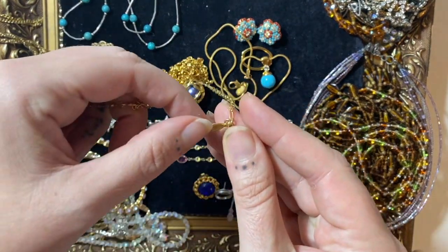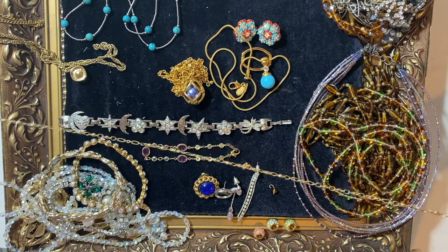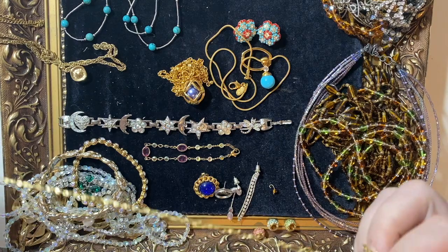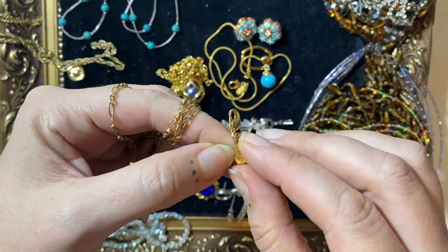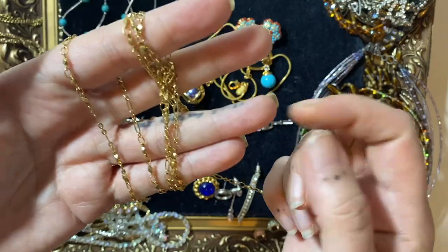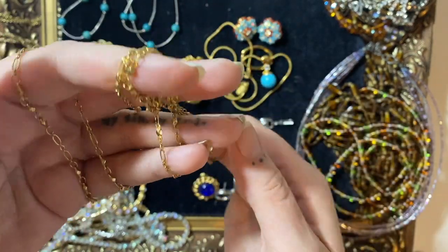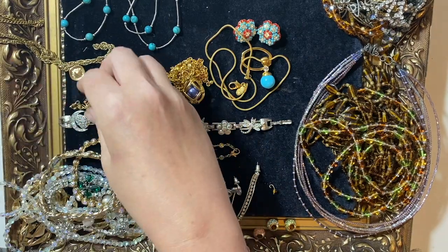We'll pull out another necklace — again, this looks to be signed. It's just a long chain; I don't know if it's meant to have a charm on it or something, but again, this is a Kirk's Folly. Slightly different signature there — it's a nice chain, kind of like an adaptation of a Figaro chain maybe. So a bit of Kirk's Folly there.